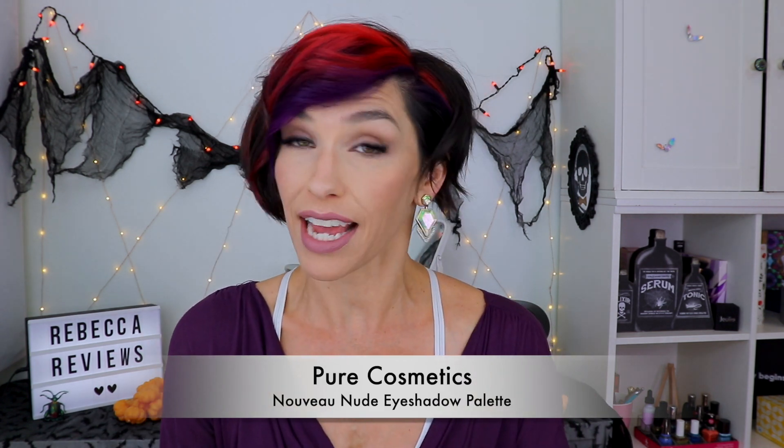Hi guys, I'm Rebecca and these are my reviews. Today is actually just a quick update. I wanted to let you guys know that right now Vino is running a promotion where for new customers they are going to give you both this awesome eyeshadow palette. I do have this on my eyes today and I've been playing with it for about a week now.